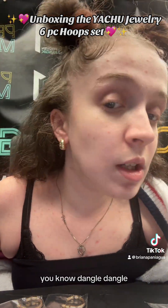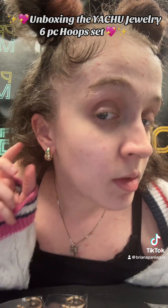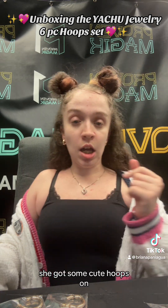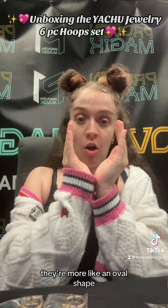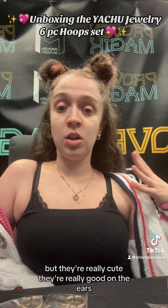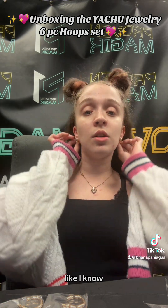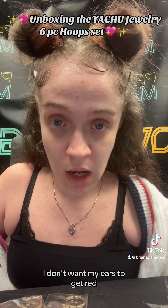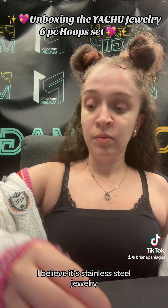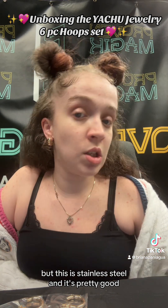You even have a dangle moment — dangle, dangle! These ones look more like a heavier hoop that dangles, giving a really cute moment. Even from far away you can tell she's got some cute hoops on. They're more of an oval shape — really cute, really good on the ears. No irritation; my ears just look red but that's normal. This jewelry is stainless steel, so if you're allergic to stainless steel I wouldn't recommend it, but it's pretty good quality.